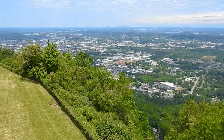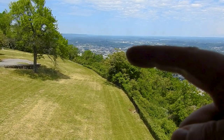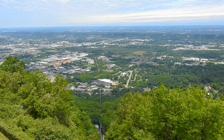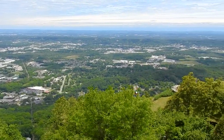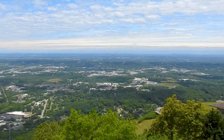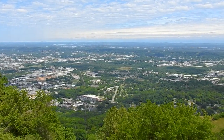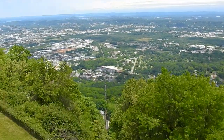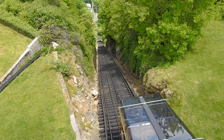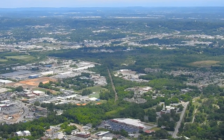The view is absolutely spectacular. If you saw our hiking vlog from a few days ago, we had a view of the city from further that way. And now we have this view. Georgia is off in that direction over there, and you can see the Appalachian Mountains off in the distance. We'll stick around up here and get some video of the incline railroad going up and down — it's a pretty fantastic view.